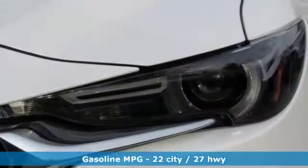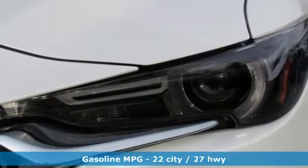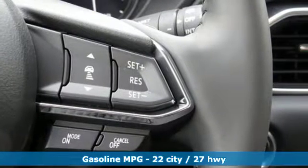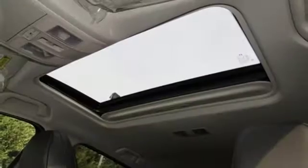Intercooled turbo inline four-cylinder engine, heated and ventilated leather sports seats, streaming audio, auto-dimming rear-view mirror, dual-zone climate control.